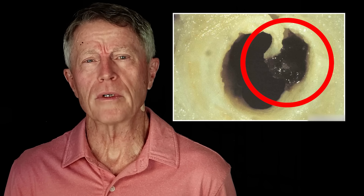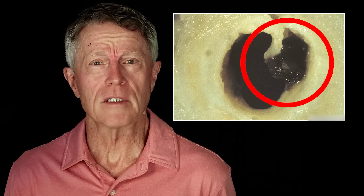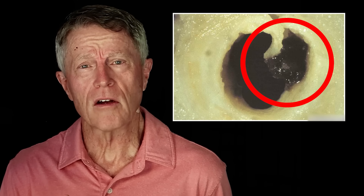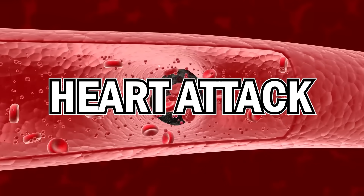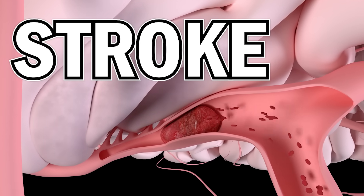And just like a pimple, if this inflammation ruptures, letting all that inflammation and liquid into the bloodstream, it causes a clot. It's a big clot, and it goes to the heart — that causes a heart attack. If it goes to the brain, that causes a stroke.